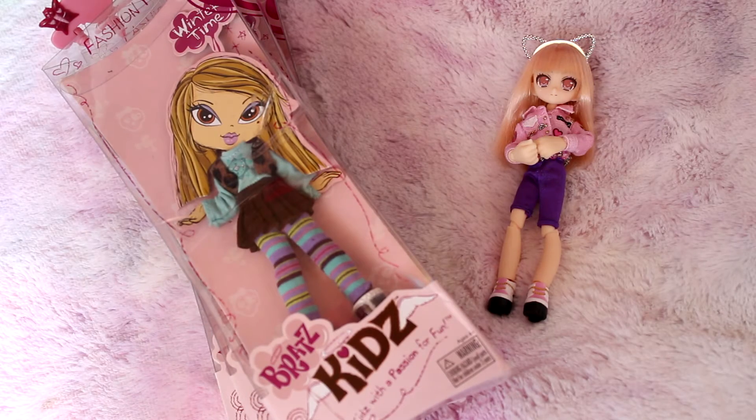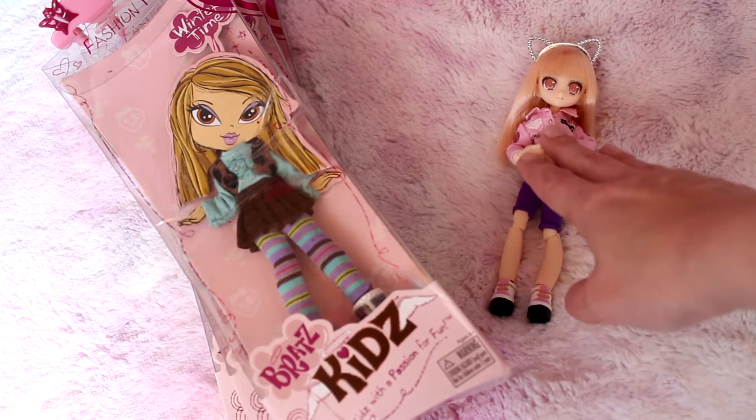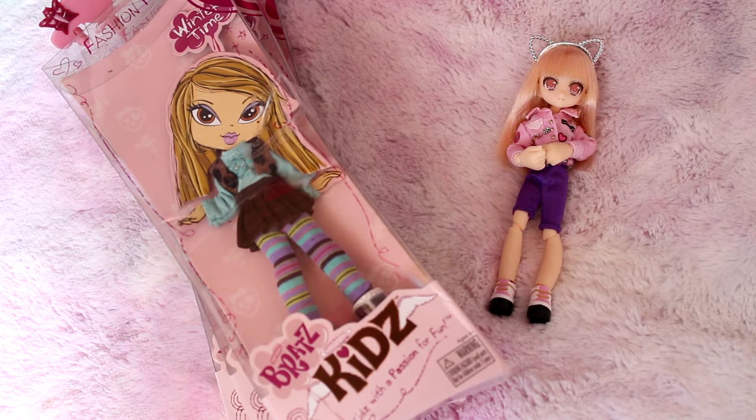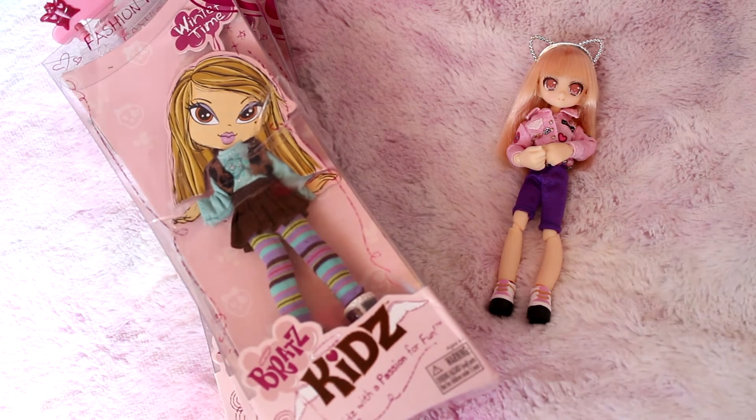Hello everyone, I hope you're doing well. I'm here today with my little fairy, Val, and I've kind of been on the hunt for clothes for her which aren't A's own prices, let me put it that way.